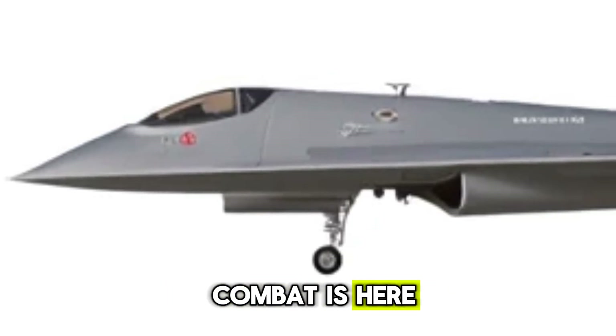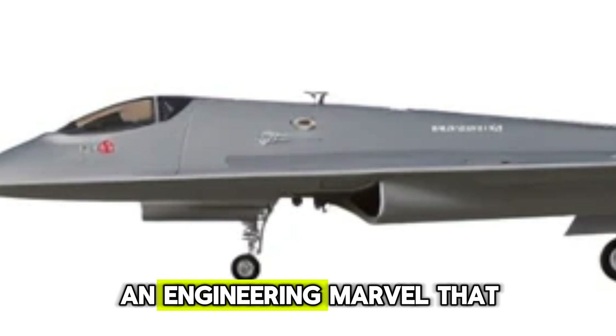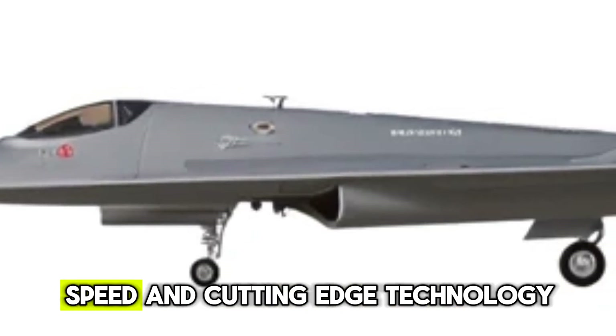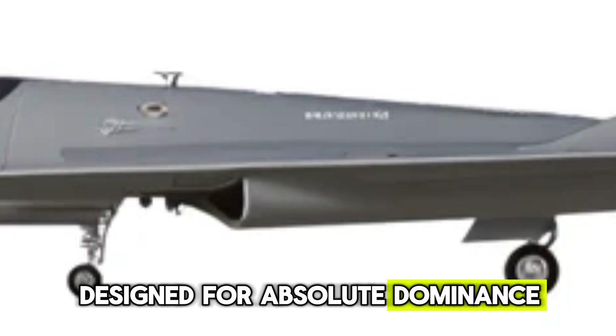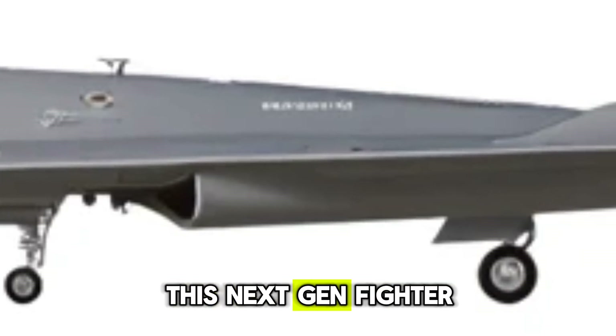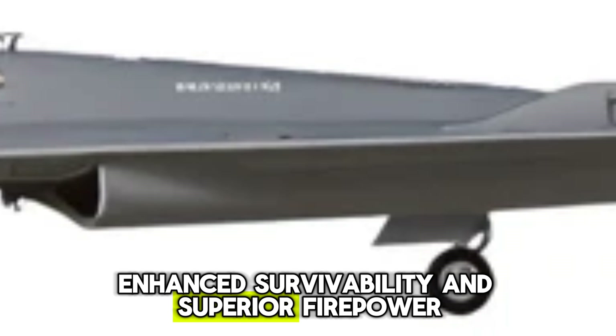The future of aerial combat is here with the 2025 FX 8th generation fighter jet, an engineering marvel that redefines stealth, speed, and cutting-edge technology. Designed for absolute dominance in the skies, this next-gen fighter brings unmatched agility, enhanced survivability, and superior firepower.